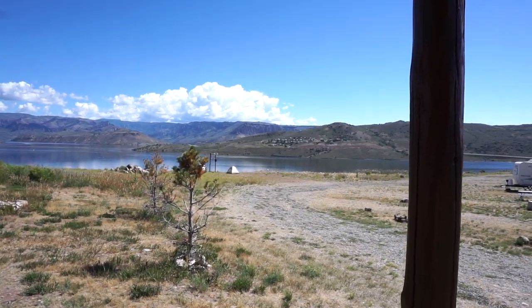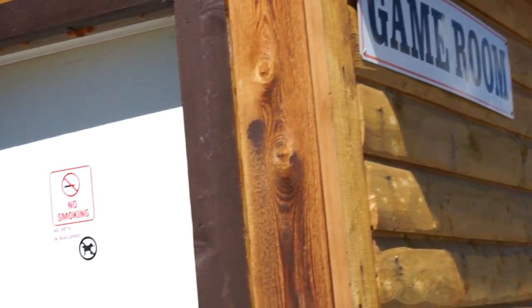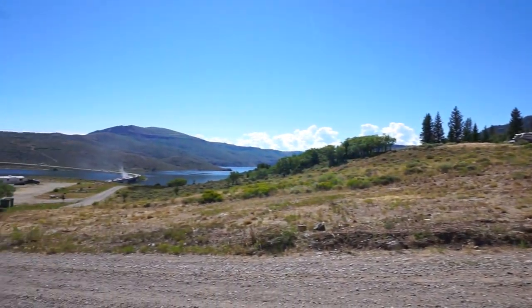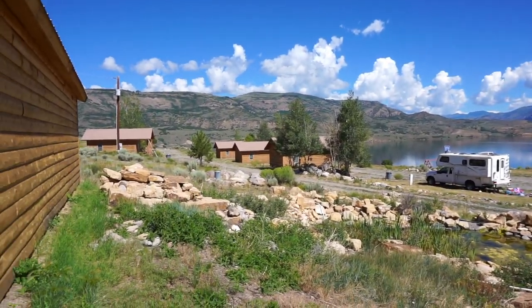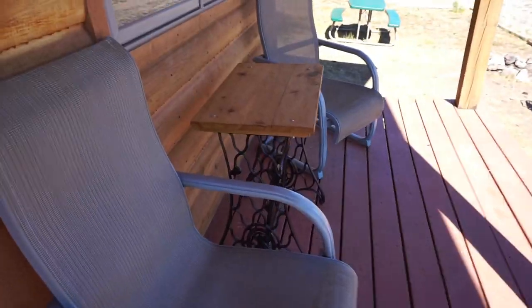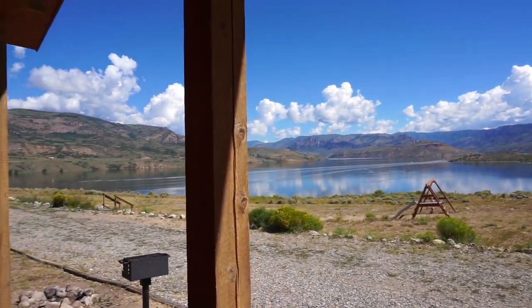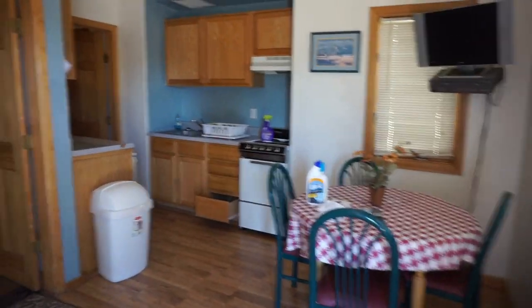My tent is right over there. There's a little game room — a place to hang out and play pool. You can bring your kids and whatnot. And of course, way up there, there's more RV parking. This is the grounds — they also have cabins here that you can rent out. Nice little seating area and a beautiful view.